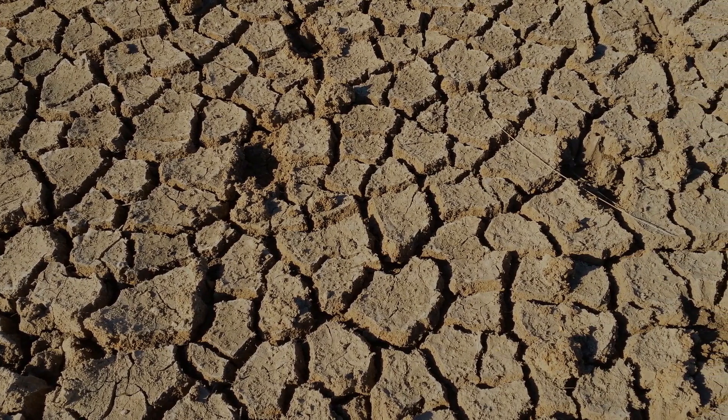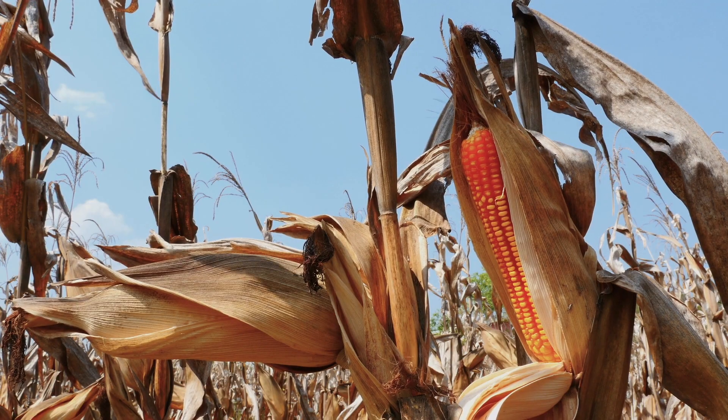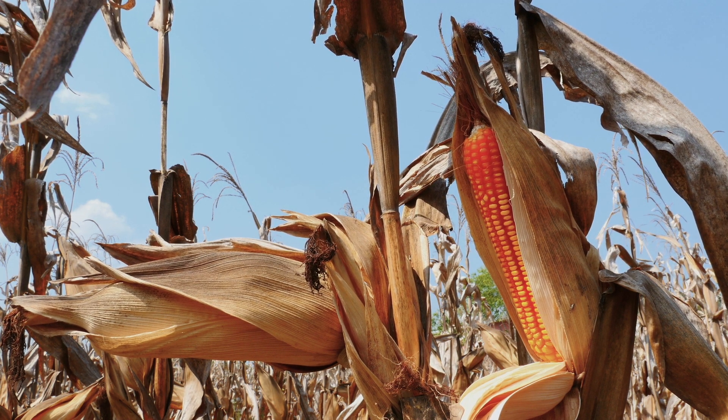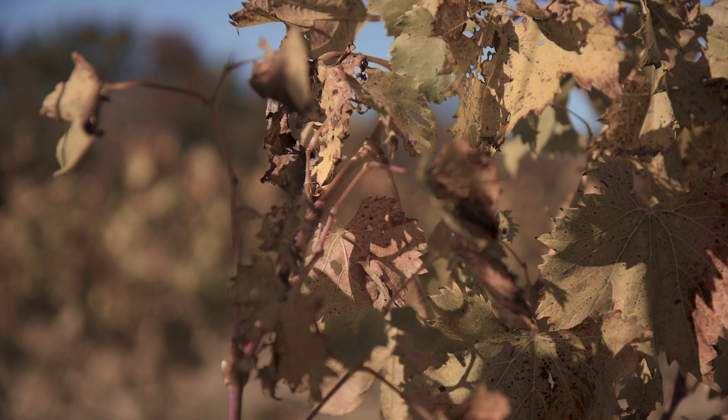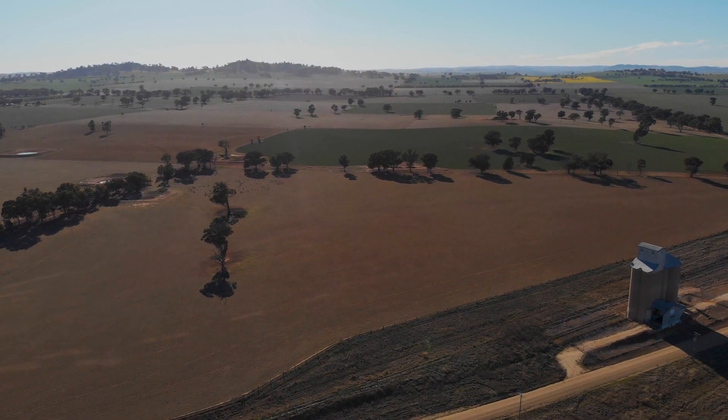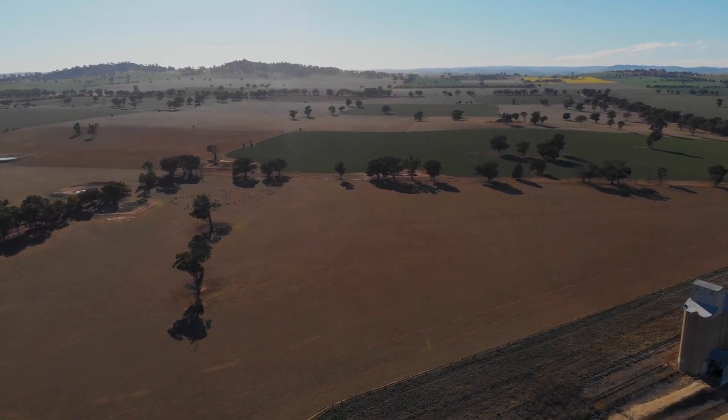As climate change threatens global agriculture, the urgency for flood and drought resistant plants is on the rise. Last year, we had double the amount of rain in this region — 80 inches as opposed to our normal 40 or so. Tomatoes crack open because of excess rain, and the same thing happens to grapes in the vineyard. This year, it was the opposite — not enough rain. Our living is based on the soil and the weather; those are the two main drivers.